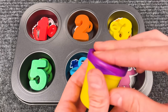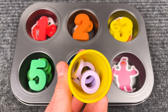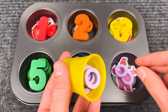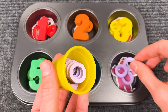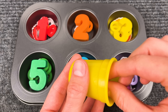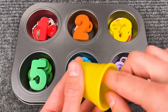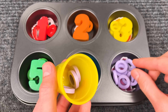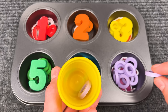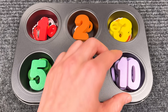Let's see what's inside — there are so many purple candies here! One, two, three, four, five, six, seven, eight, nine, ten. Number ten!